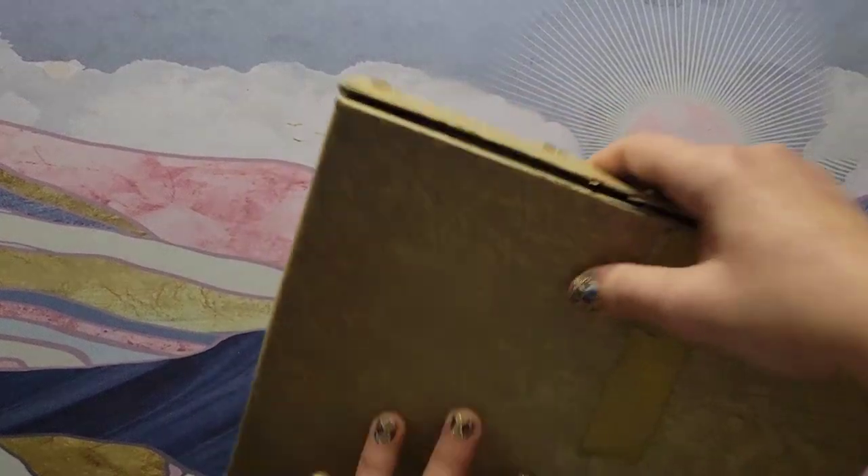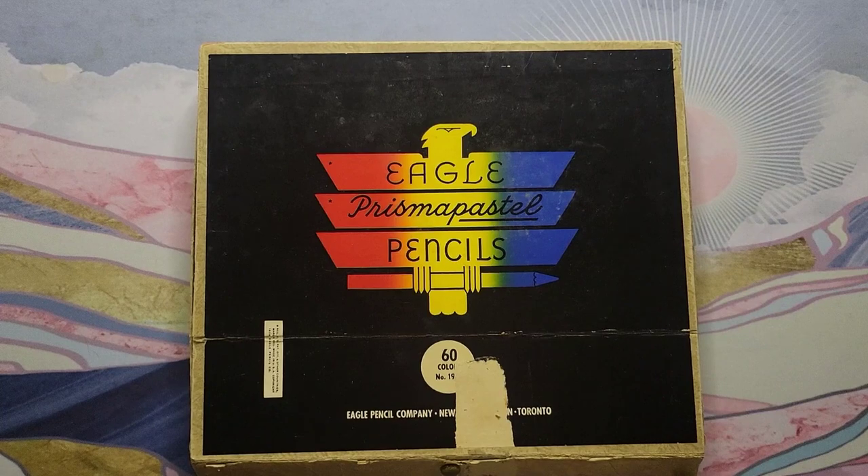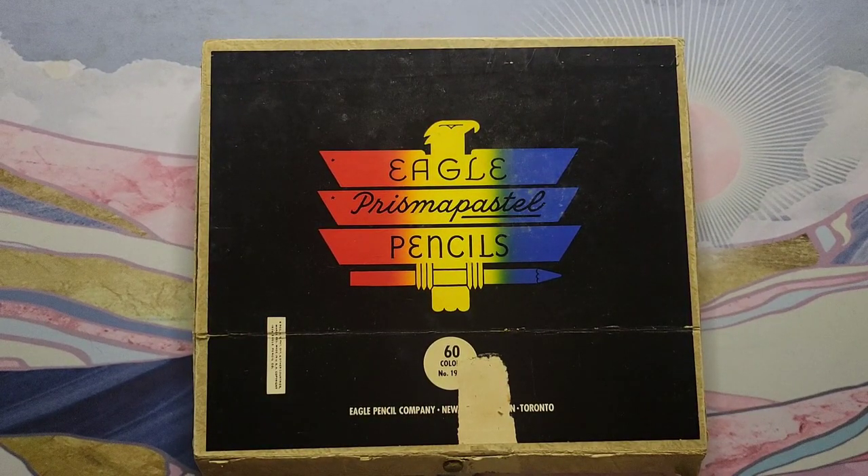So that's it for my collection of Prismacolors and vintage Prismacolors — I hope that was interesting for you guys and not too boring. We'll see what happens with the rest of my pencils; this one took me a whole day. I have to put everything back where it belongs. Hope everyone has a really great day, happy coloring, and I'll see you next time!